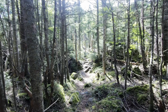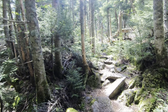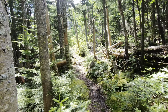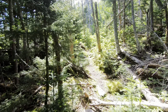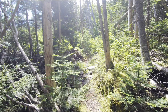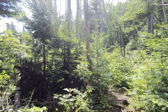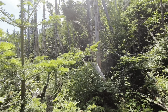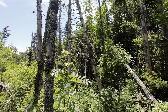Still seeing occasional moose prints in fresh mud, so I guess they're up here even though it's almost summer. I sure hope we're not socked in on the summit — it's beautiful down here. This is a little overgrown right here.